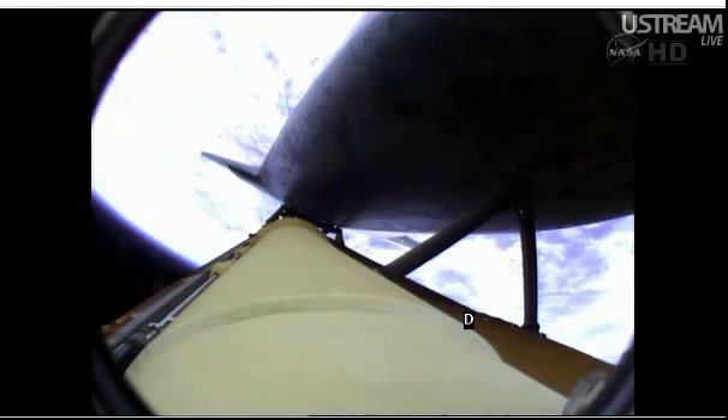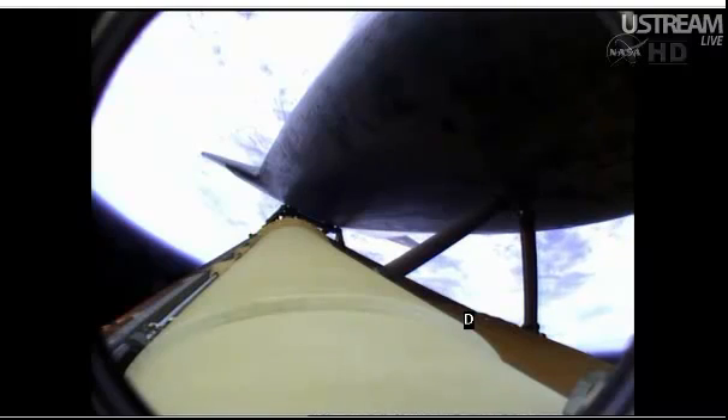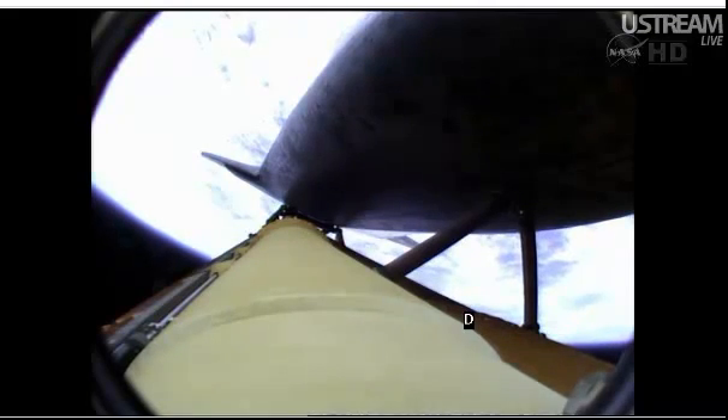Two minutes 20 seconds into the flight. Atlantis already traveling 3,200 miles an hour, 35 miles in altitude, 50 miles downrange. The propulsion officer reports the orbital maneuvering system engines have ignited. Atlantis kicking on its afterburners for one minute 23 seconds for the final phase of powered flight.